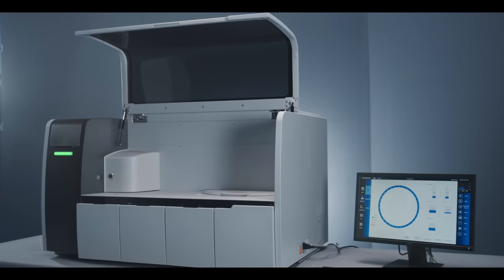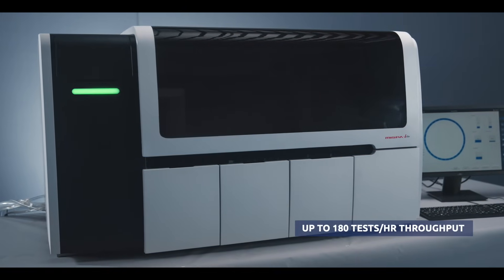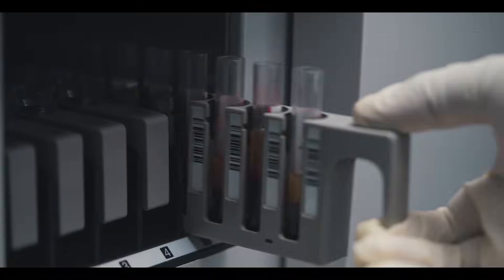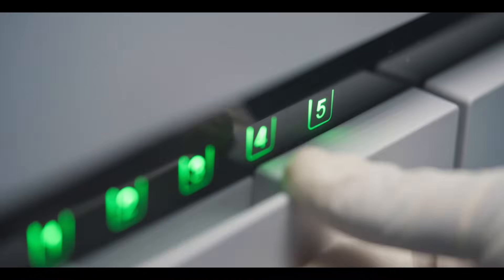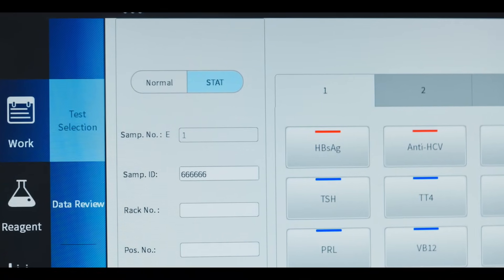MISPA I-180 is a random access tabletop analyzer delivering up to 180 tests per hour throughput. The analyzer can hold up to 5 racks, that is 50 samples, with auto barcode scan identifying the sample. With no need for a dedicated stat position, the stat can be assigned randomly.